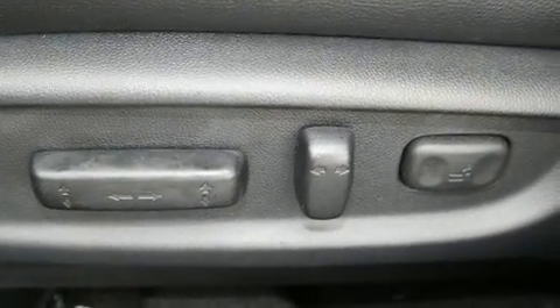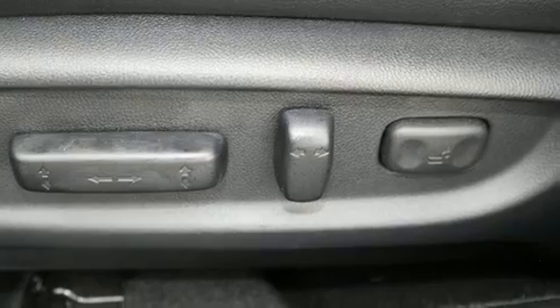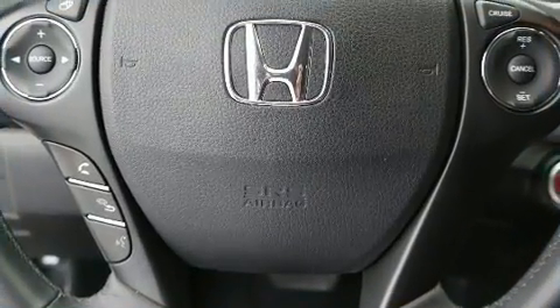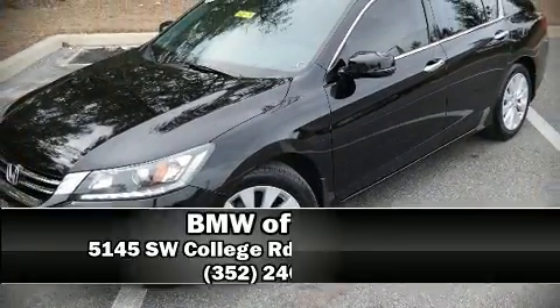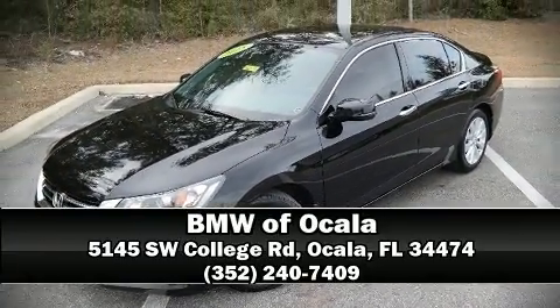It also arrives with a Carfax history report, providing you peace of mind with detailed information. Our sales reps are knowledgeable and professional. Please don't hesitate to give us a call. Thank you.